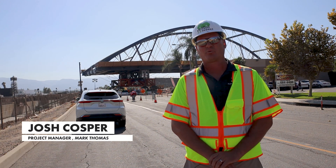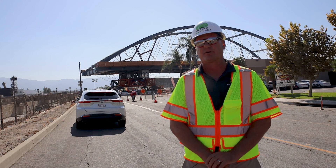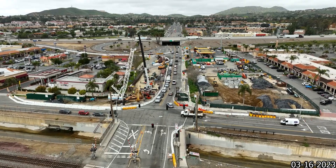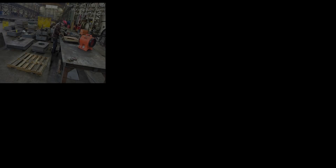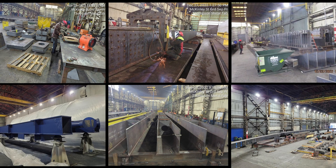One of the primary goals of this project was how to construct the bridge while keeping McKinley Street open. A traditional concrete bridge wouldn't have allowed that, so because the city wanted to keep McKinley Street open during construction, they decided to fabricate the bridge off-site at a facility in Washington State.